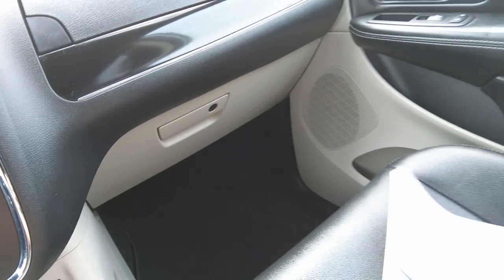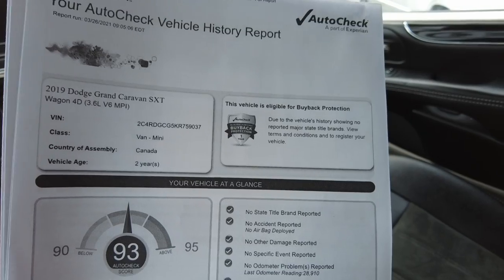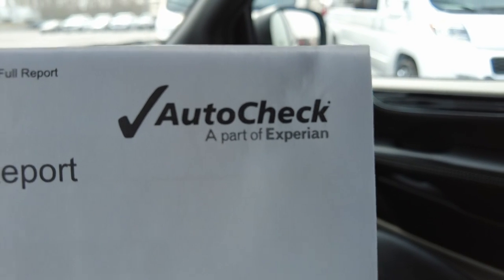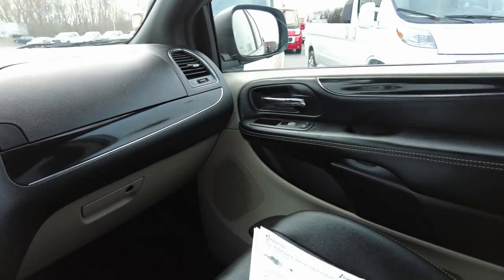I did pull up the history report. Like I mentioned earlier, it is a one-owner vehicle, never been in an accident — all around pretty clean. I'll post a link below with pricing and pictures. When you get there and want to check out this further, just click on the emblem that says AutoCheck and you can dig into that further yourself.